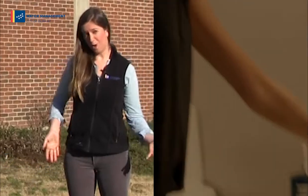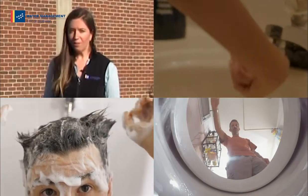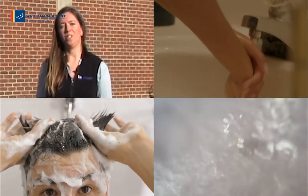Hey, I'm Erin with the City of Durham's Department of Water Management. Have you ever thought about where the water goes after you wash your hands or take a shower or flush the toilet? All of that water has to be cleaned before it's returned to nature.